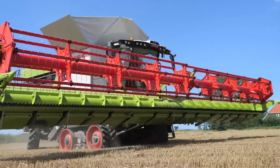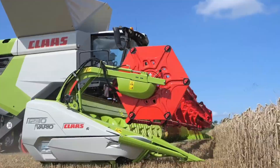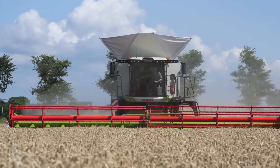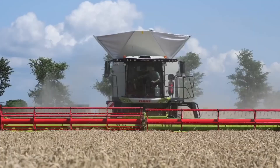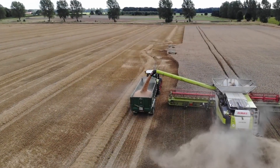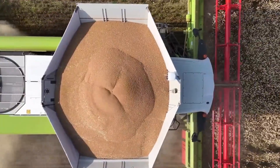Underneath its sleek green exterior sits a 790-horsepower engine and the APS SynFlow hybrid system, forming a complex mix of drum threshing and twin rotors that work in perfect harmony. The result? Cleaner grain, minimal loss, and unmatched capacity.